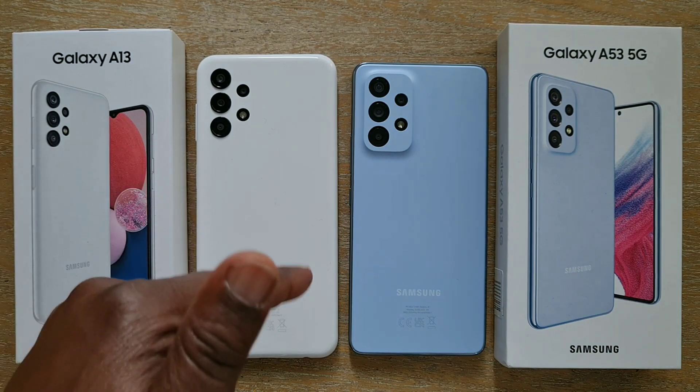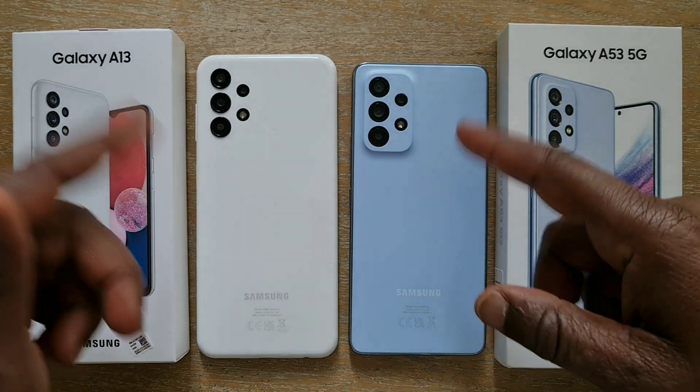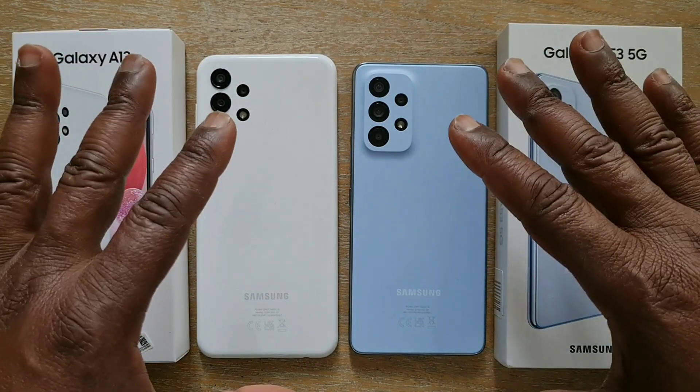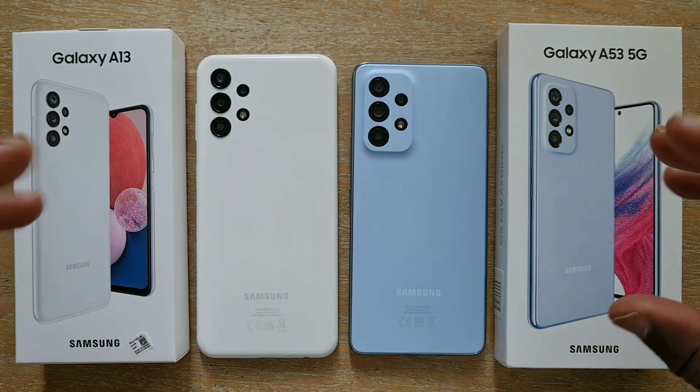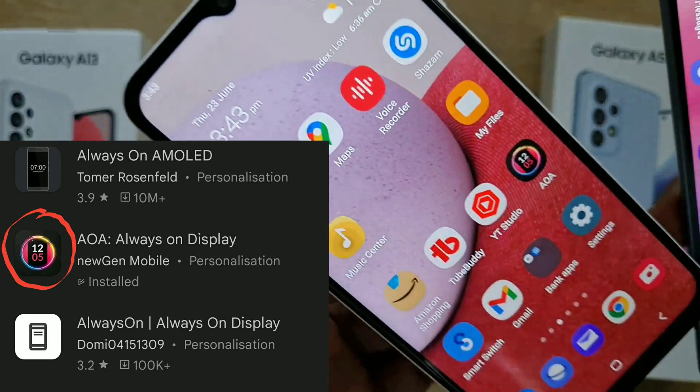For that reason I'm going to do a test and see how much battery always-on display drains on an LCD screen compared to an AMOLED screen. I've downloaded an always-on display app from the Play Store which is really nice and very customizable.